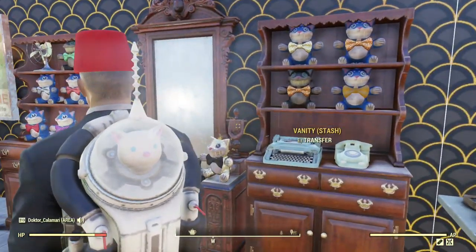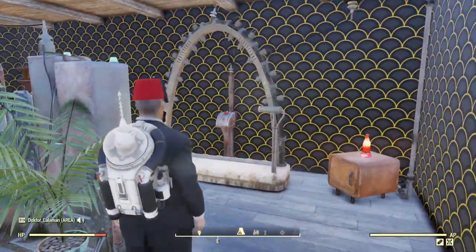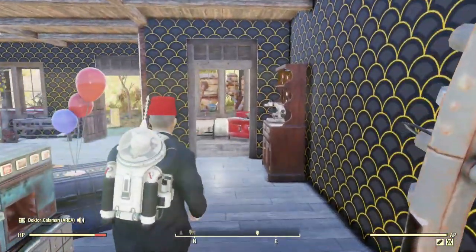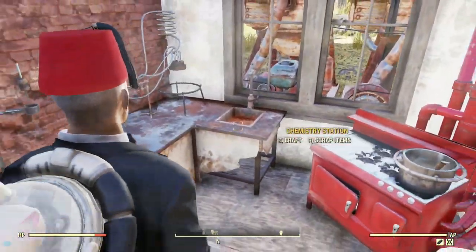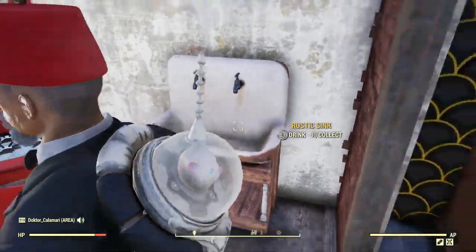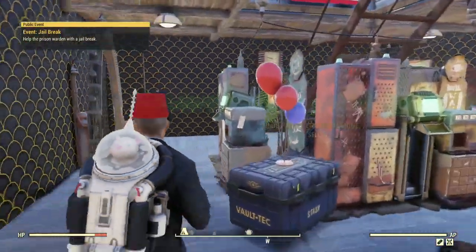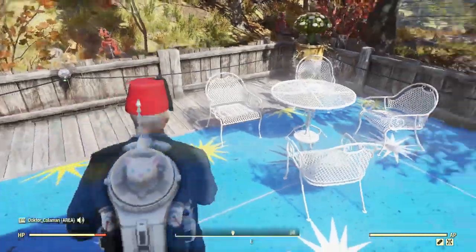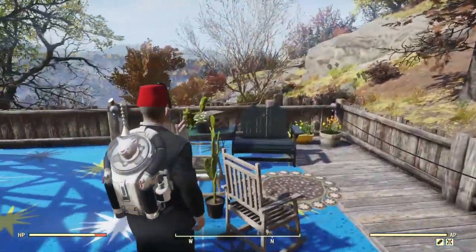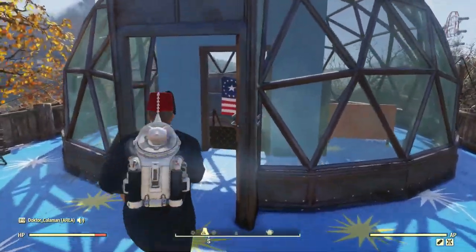Over here: crafting tables, a huge sundew plant back here, my collection of Mr. Fuzzy plushies. This way: a shower, a little research I'm doing, and of course the kitchen area needs to be redone.